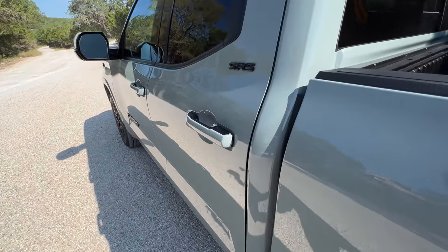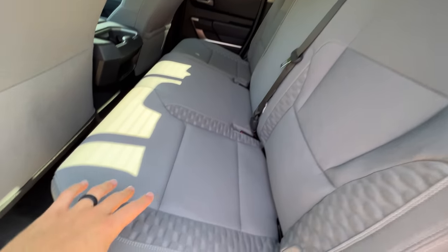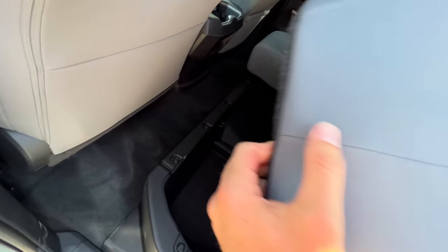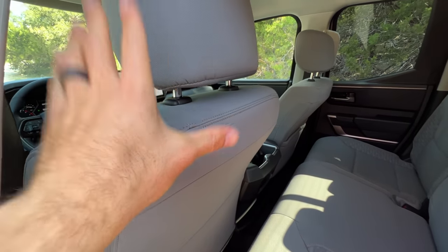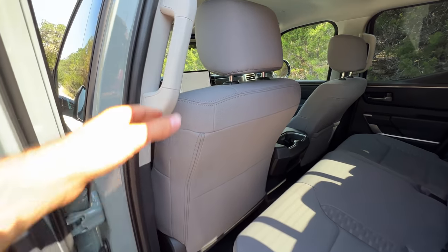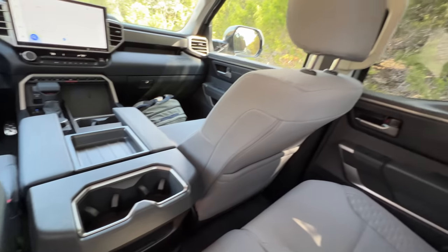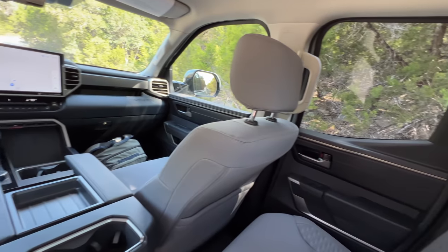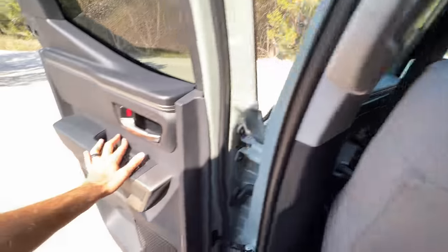Moving to the cabin now — the SR5 grade gets fabric seats, this one in a bolder color. The seat bottoms lift up for storage, and the backs can be pulled down with straps, but the front seats need to be pretty far forward to make that happen in the double cab. At six feet tall, I've got pretty much no knee room back here, though my head does clear the roof. The accommodations are not for full-size adults in the double cab — this is for kids. You also get no air vents and no USB ports back here.